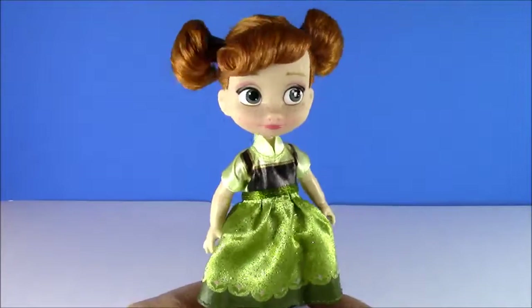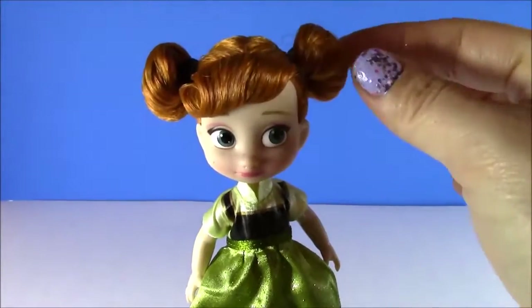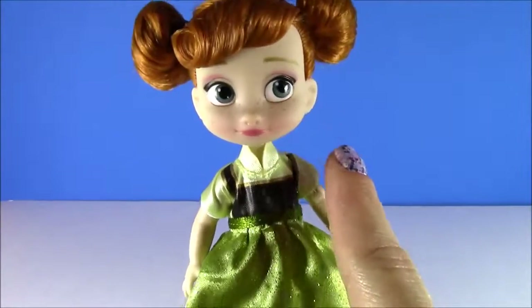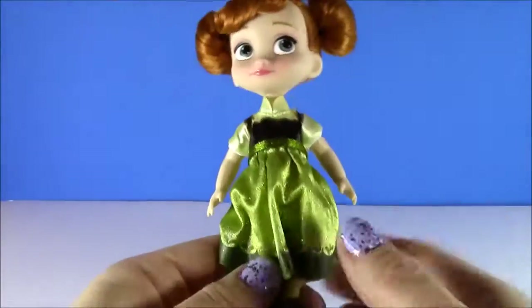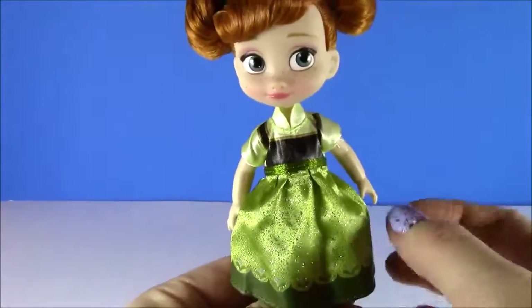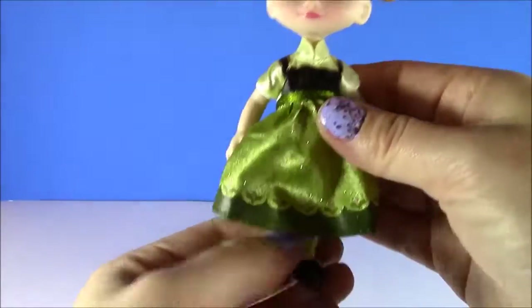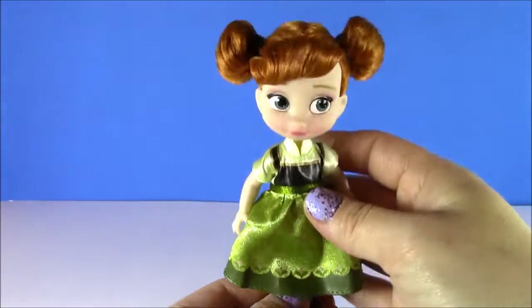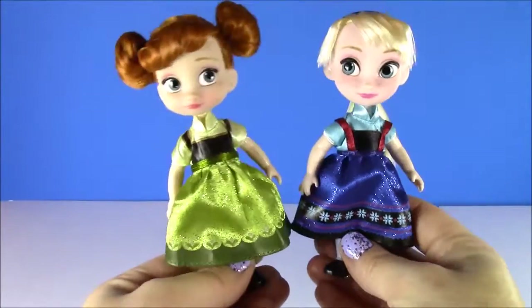We cannot forget Princess Anna. Here she is — look at this cute little red hair. She's got these little red pigtails and bangs, a light little bit of makeup on. And I am loving this dress as well, just like the one she wore in the movie when she was a little girl. It's got a yellowish color and this sparkly green. She is wearing green tights and black shoes. Here are the two sisters together — they are so, so adorable.